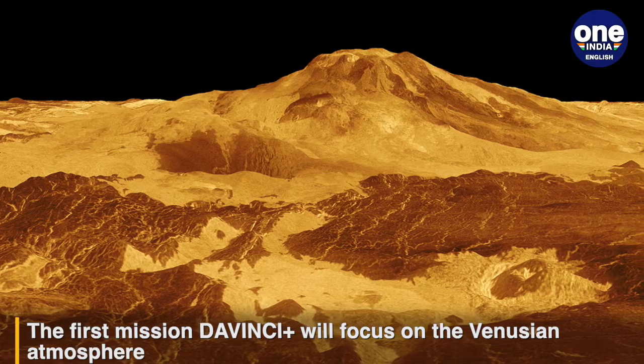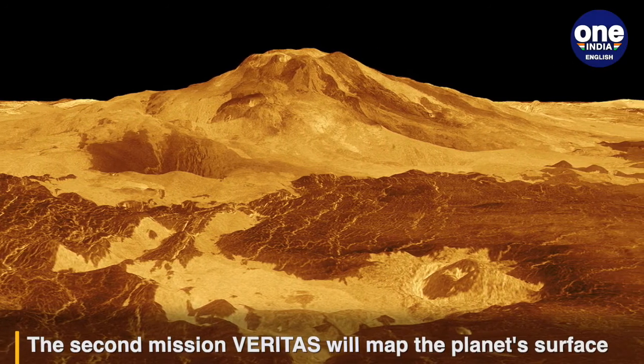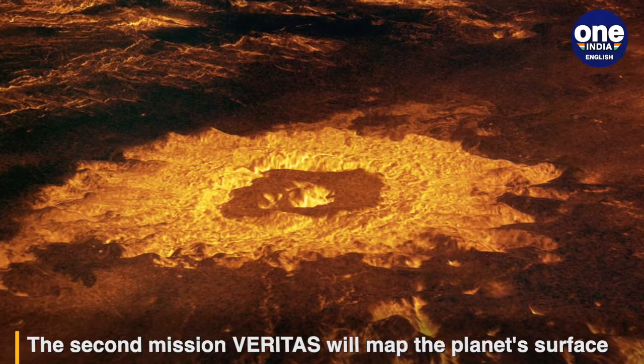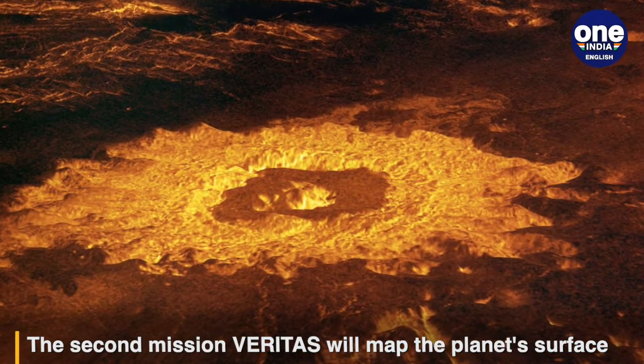The first mission, DAVINCI+, stands for Deep Atmosphere Venus Investigation of Noble Gases, Chemistry and Imaging Plus. It would analyse the atmosphere to determine how it formed and evolved. The initiative would also investigate the possibility of an ocean in Venus's past.